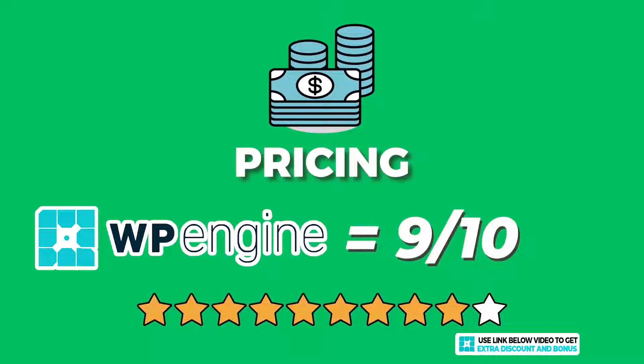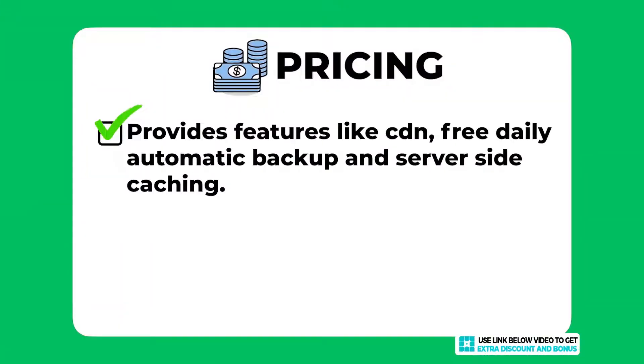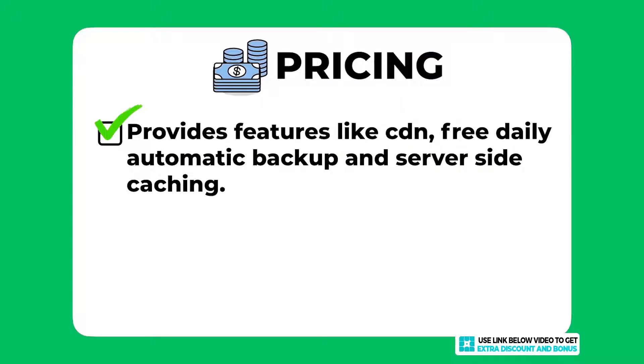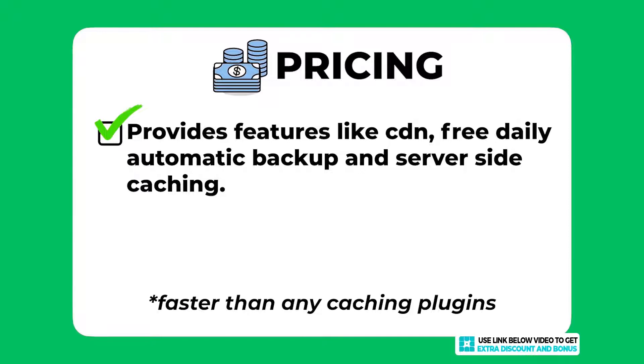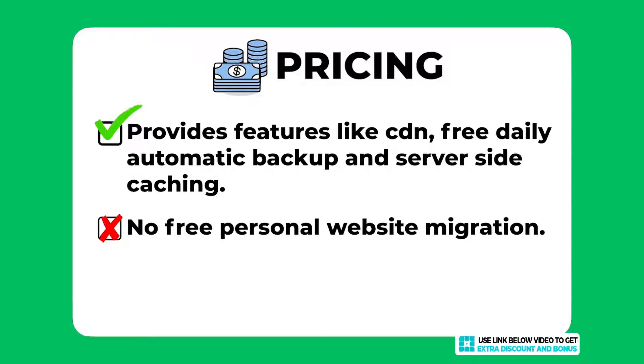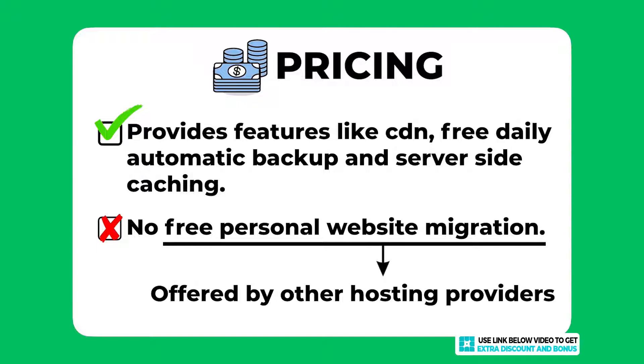The overall pricing score I would give WP Engine is 9 out of 10. They provide most expected features of a managed WordPress hosting provider — their own CDN, automatic daily backups, their own servers, and server-side caching they claim is faster than any caching plugin. I took one mark off because they don't offer free personal website migration where their team personally takes care of your website transfer. Most of their managed WordPress competitors provide this for free, so the standard has been set and WP Engine has not followed.